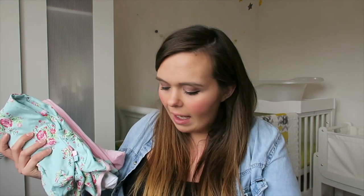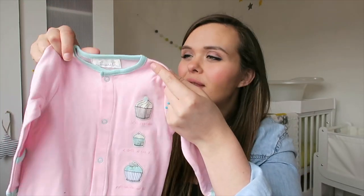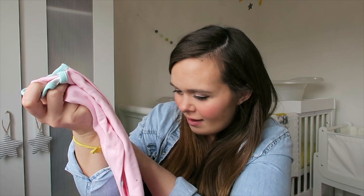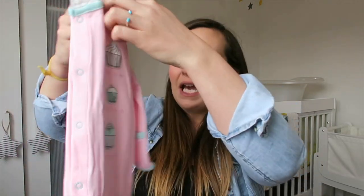Now moving on to the brand new stuff in age order. The first items are from The Essential One — they were sent to me, so I'll say that right now, but I've already bought from them before and mentioned them in a past haul because the quality is incredible, so soft and they wash really well. The first set is a pack of three sleep suits. The first one is a little pink one with a mint trim and cupcakes on, saying 'Little Fairy Cakes, sweet as can be.'